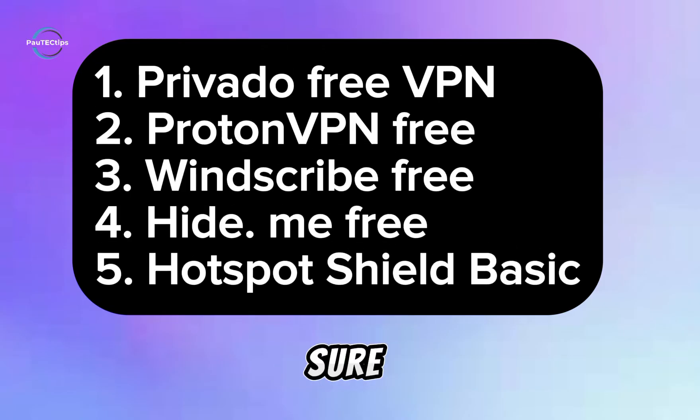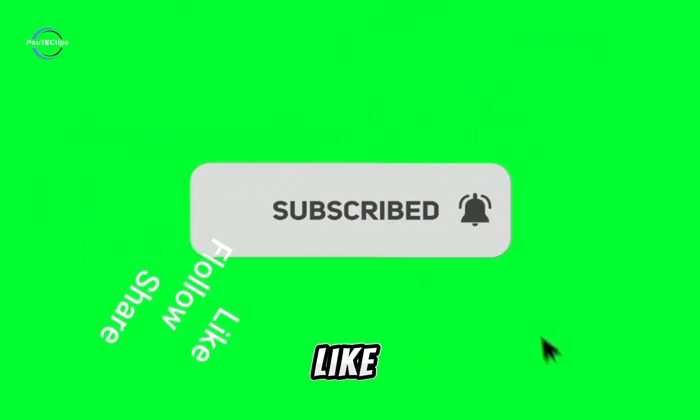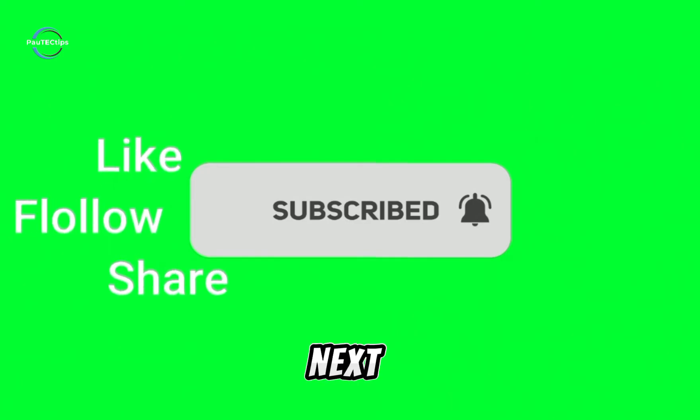Those were the popular free VPN options for Android, but be sure to understand the limitations before diving in. Free VPNs can be a good starting point, but the limitations can be real — data caps, slower speeds, limited server choices, and security concerns. Some of them might even go ahead and sell your data to third parties. Thanks for joining, and happy browsing — like, subscribe, share, and I'll see you next time.